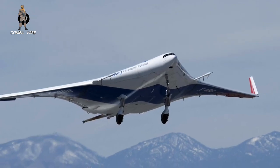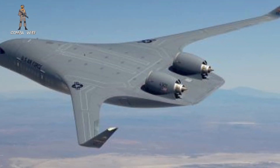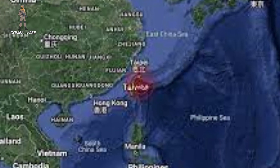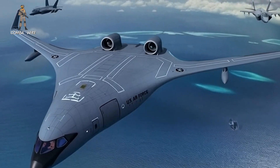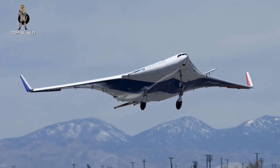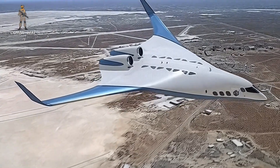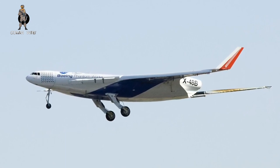The operational pitch is compelling: a KC-Z-4 that can offload 60,000 pounds of fuel to six F-35s after flying 4,000 nautical miles — roughly the distance from Hawaii to the Taiwan Strait — then return home without refueling. By contrast, the KC-46 can support just one such fighter in the same scenario. The Z-4's massive 200,000-pound fuel load rivals that of current tankers, but with unmatched efficiency. Its low-drag design is augmented by a recessed boom configuration, improved aerodynamics, and optional wing pods for probe-and-drogue compatibility.